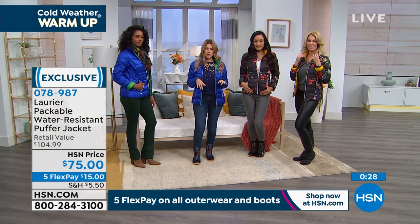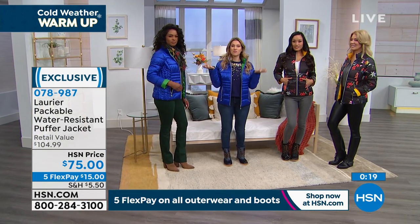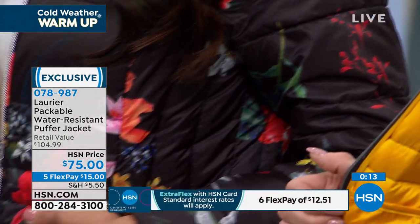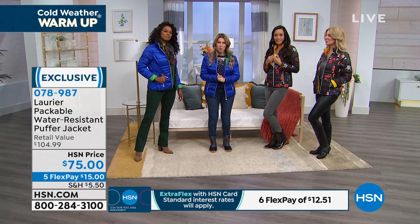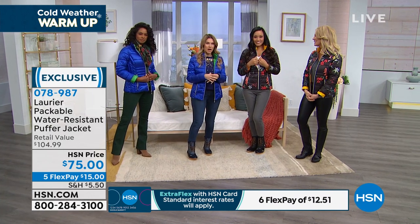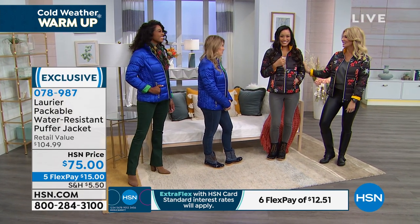This puffer is such a good lightweight piece — it is packable, washable, made of recycled water bottles, which is good for the environment. We're delighted to have it paired with our today's special. Jacqueline, you're going to be a busy bee today. It's always good to see you — thank you for bringing in these wonderful fashion items. Stay in the ordering process for your today's special and this great puffer coat.